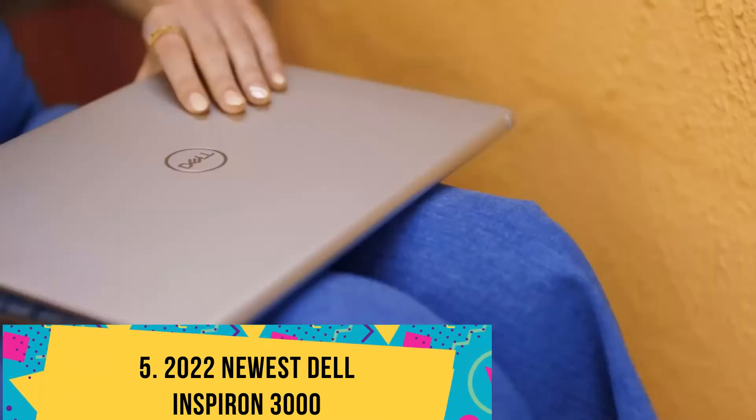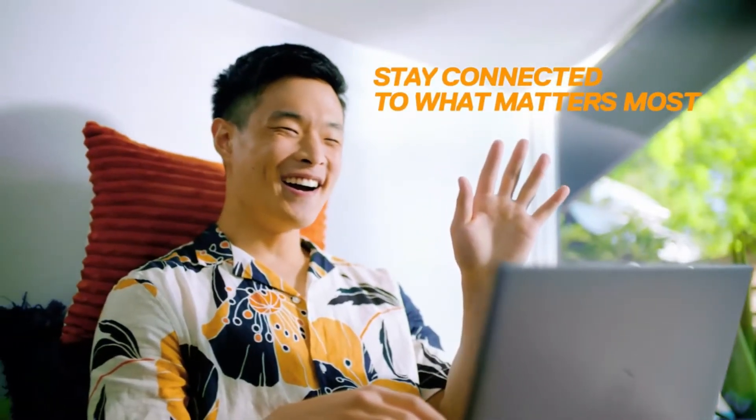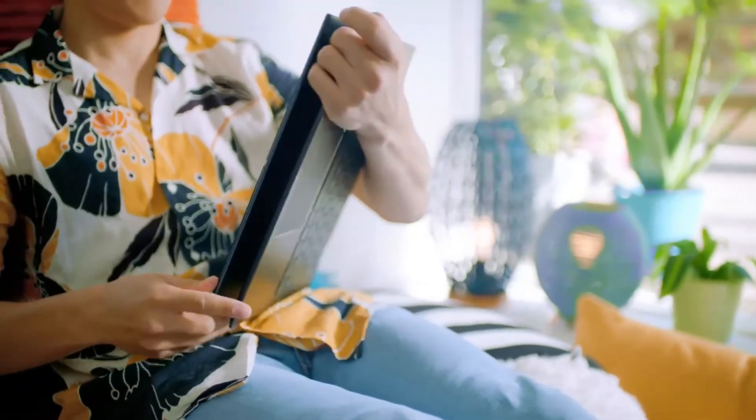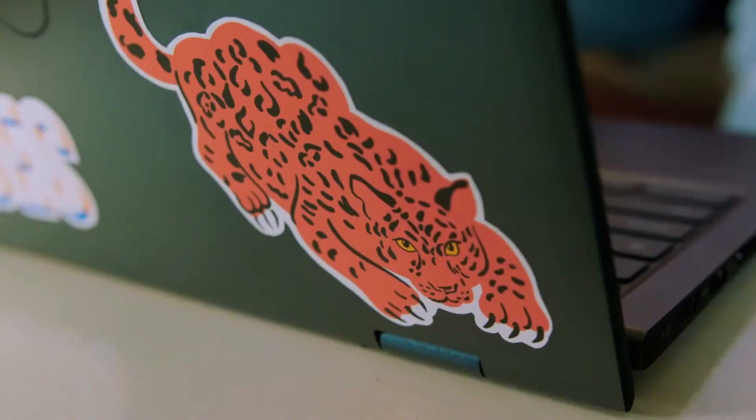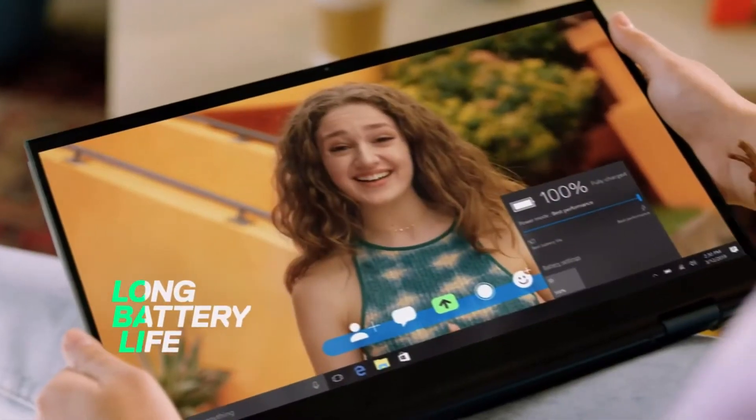Number 5: 2022 Newest Dell Inspiron 3000. If you are looking for a super affordable laptop for Android development, then the Dell Inspiron 3000 should be your prime choice, as the laptop packs some punch for the asking price.